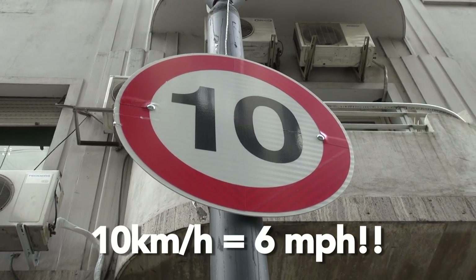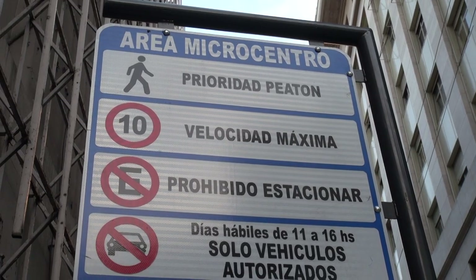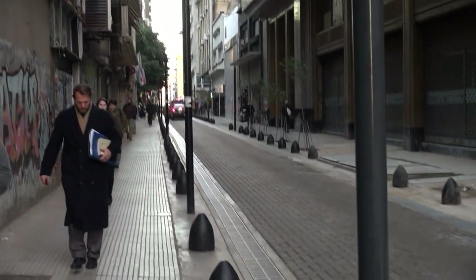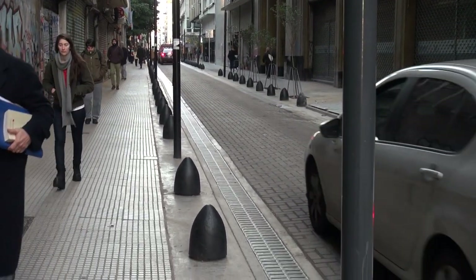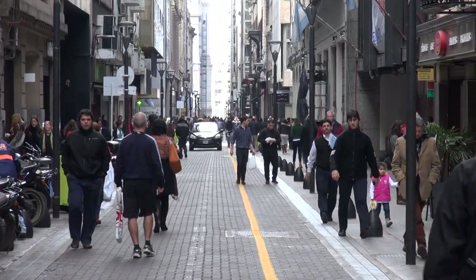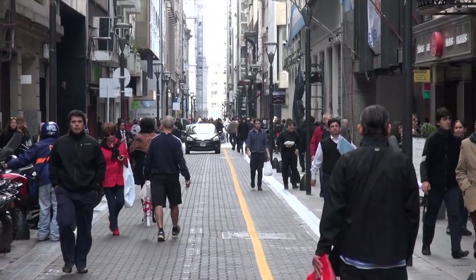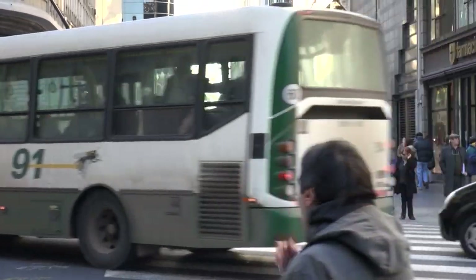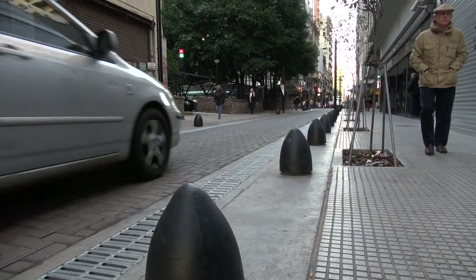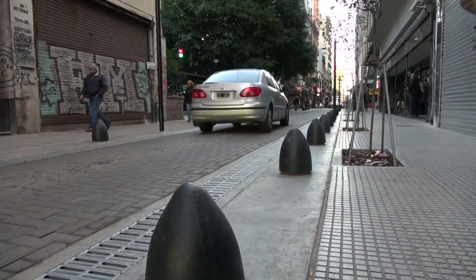The speed restriction is 10 km per hour in the converted streets. From 11 a.m. till 4 p.m., the only cars that can get into the area are cars with a special permit — those are cars from residents or from people that have an apartment or an office with a parking space of their own. So we decreased the number of cars from over 50,000 cars to 11,000 cars with permits.